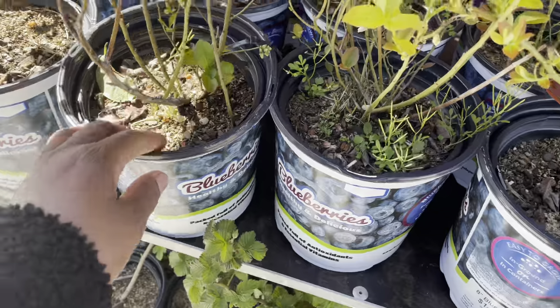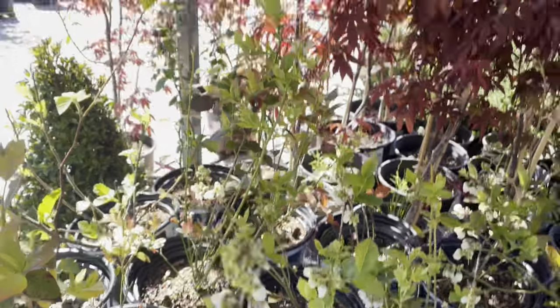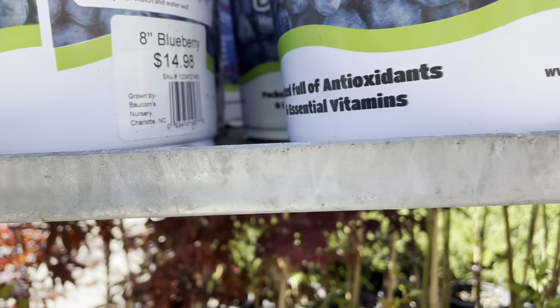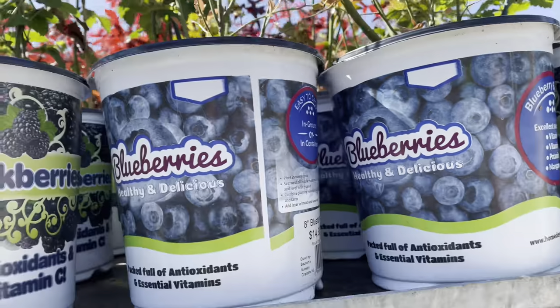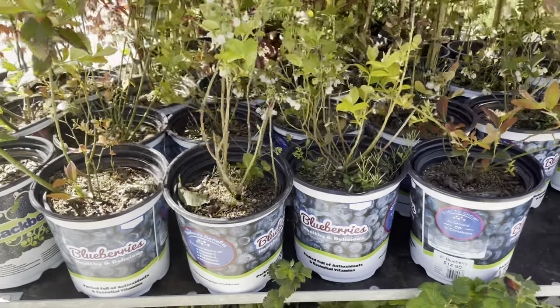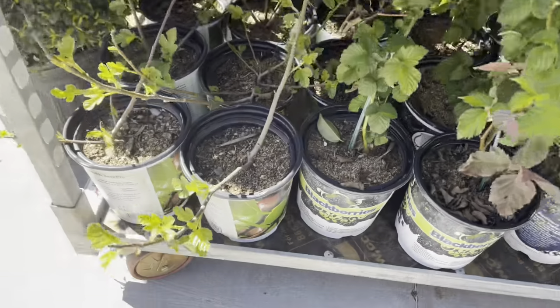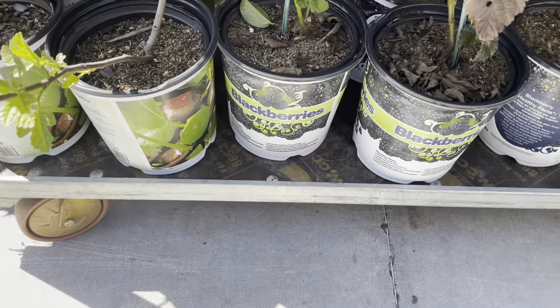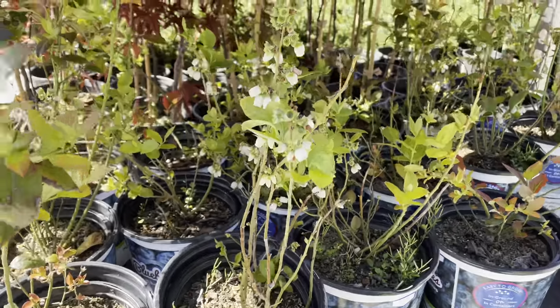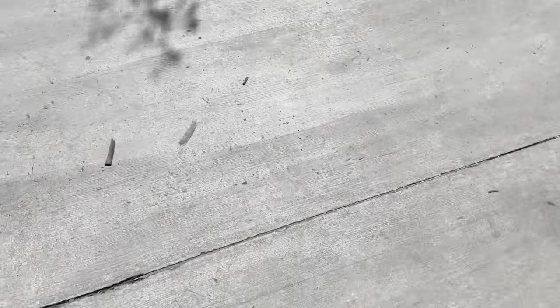Here they have blueberries — the price is pretty reasonable at fifteen dollars, but I do recommend shopping around because I've actually seen blueberry trees running five dollars on sale. Sometimes you can run into a great deal in containers. Check around once or twice a week, swing by your store, and see if something is marked down.